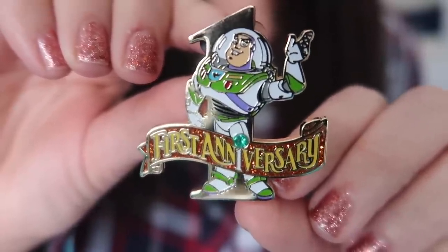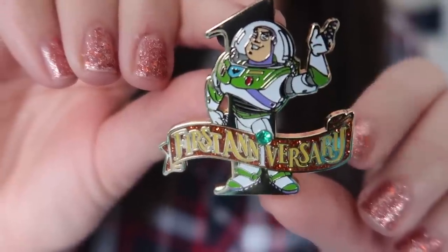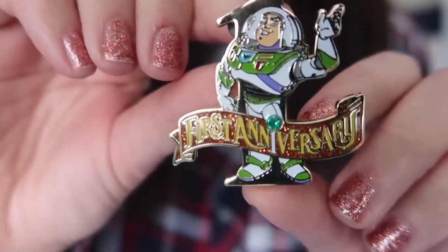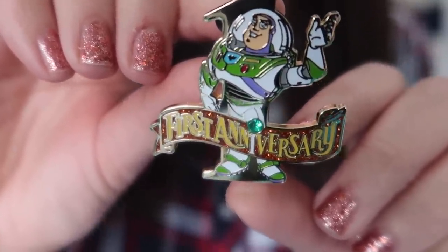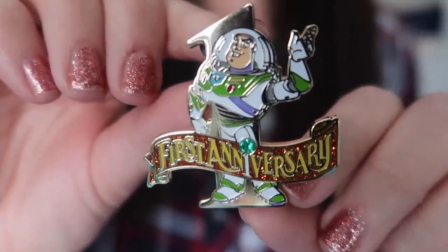Let's move up to the next pricing tier — this is called the Ace Box, and it contains three open edition pins plus one limited edition pin. I'll get close to the camera and show you all four pins. The first open edition pin is from the Shanghai Disney Resort, so we're already starting with something international. This is a first anniversary Shanghai Disney Resort pin featuring Buzz Lightyear with a little gemstone for the first anniversary and some nice glitter embellishments.